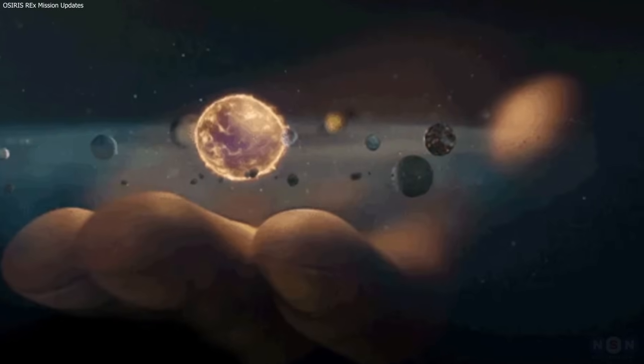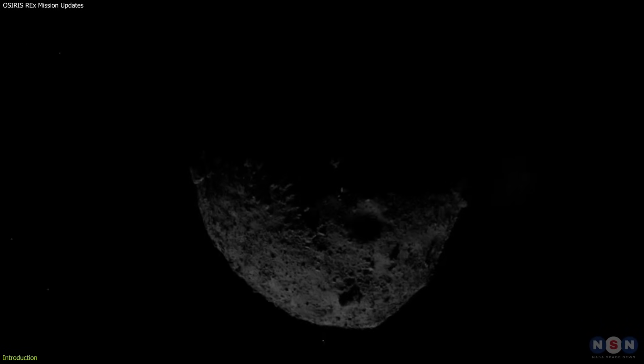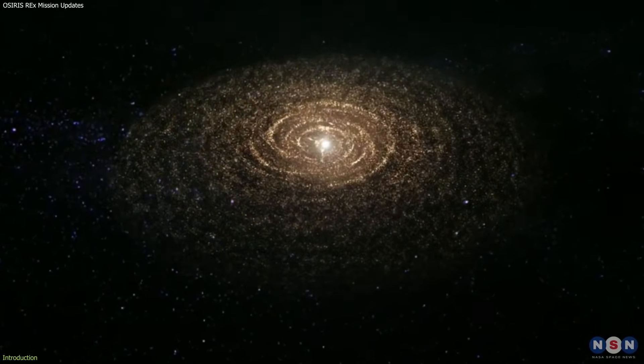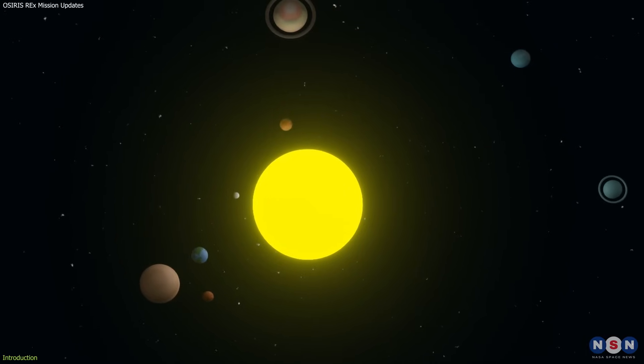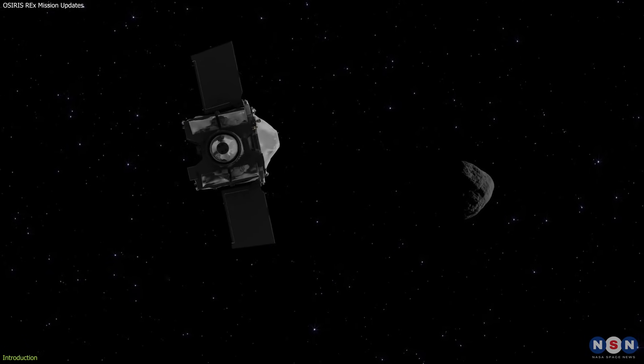Imagine holding a piece of the early solar system in your hand — a piece that contains carbon and water, two key ingredients for life, and could reveal secrets about our cosmic origins and our future destiny. Sounds amazing, right? Well, that's exactly what NASA's OSIRIS-REx mission has achieved.